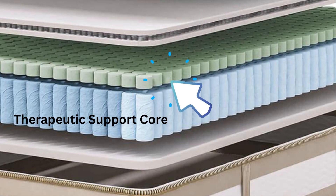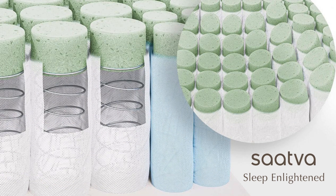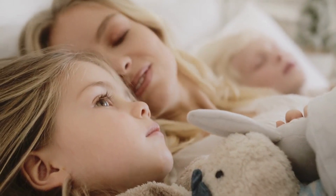One standout feature of the Sattva RX is its therapeutic support core, which combines innovative design elements for an exceptional sleep experience. Two-inch foam modules are expertly encased on top of each individual coil, virtually eliminating motion transfer. So if you share your bed, you can say goodbye to those disturbances that disrupt your sleep.